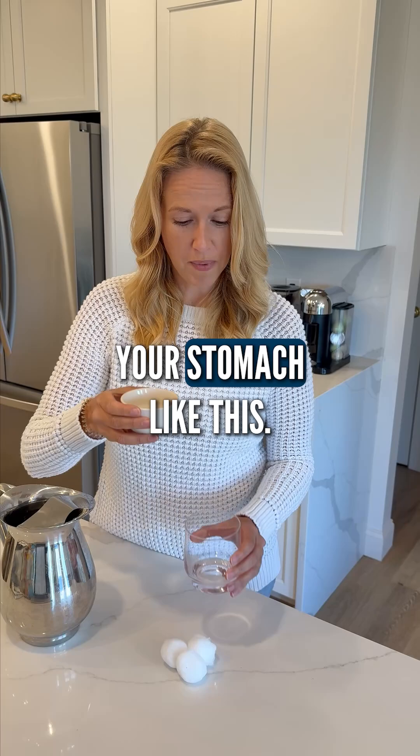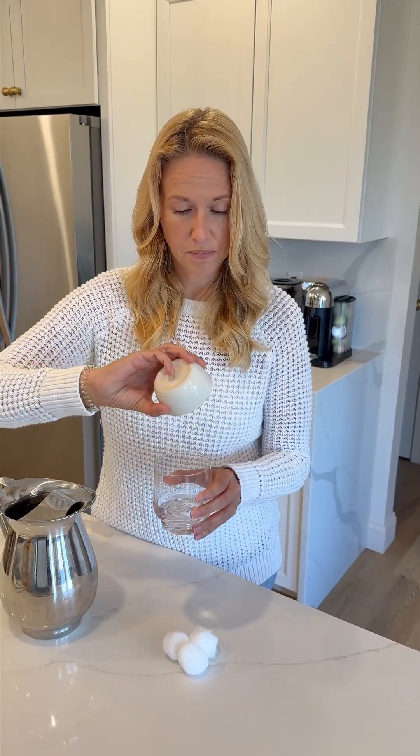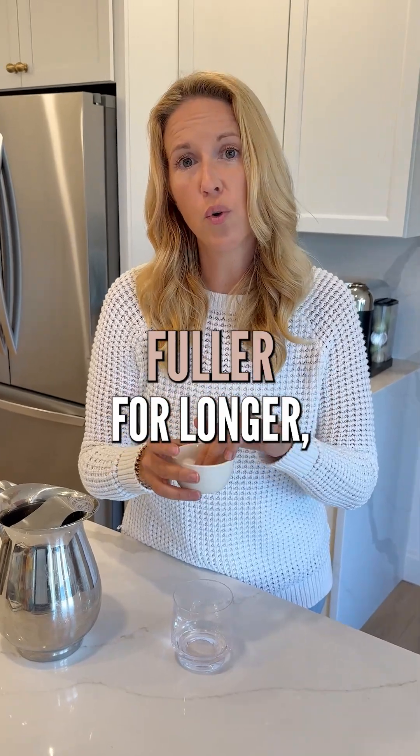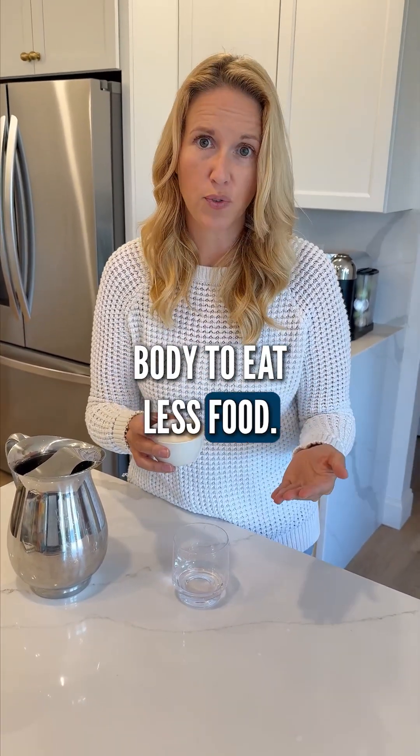Normally, food leaves your stomach like this. Ozempic slows this process down, which in turn makes you feel fuller for longer, and so it causes your body to eat less food.